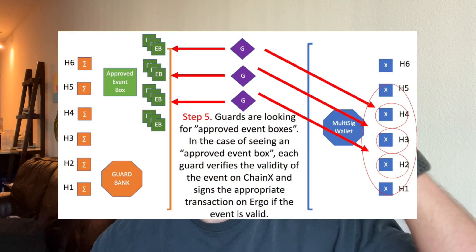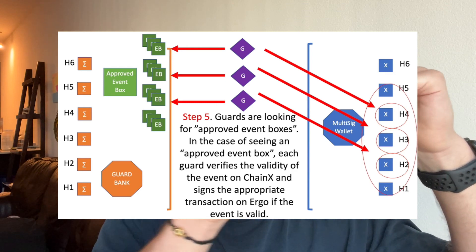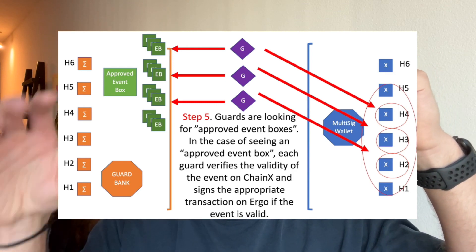The second layer of verification comes in with the guards. The guards are another off-chain verification system — they look at event boxes and verify that the transaction is correct. Then they send it to the multi-sig wallet on the other chain. So verification one is the watchers looking at the multi-sig wallet on the Ergo side, verifying that transaction and opening an event box. The guards are the second layer, looking at those approved event boxes and sending them to the multi-sig wallet on the Cardano or other chain side.